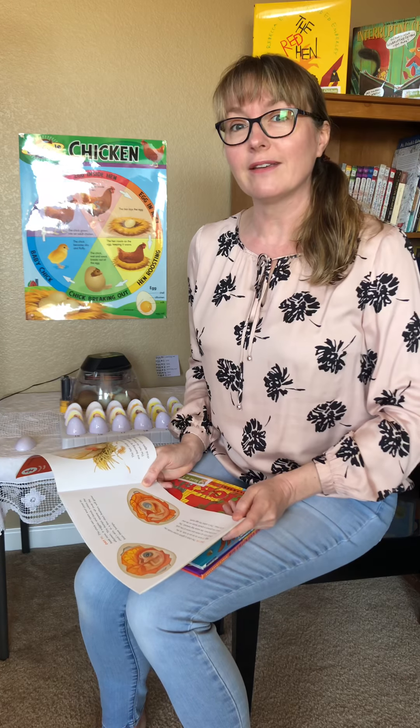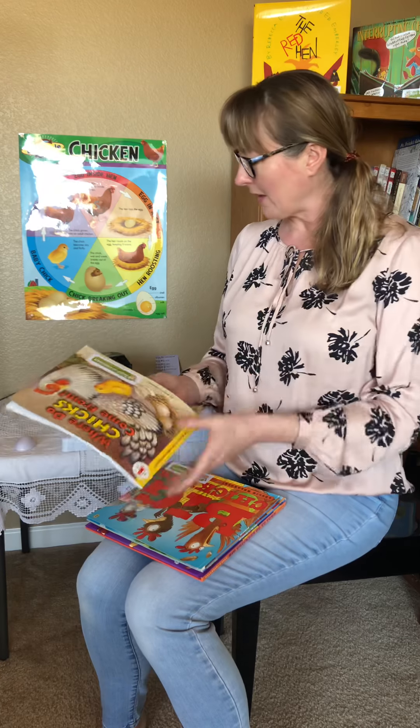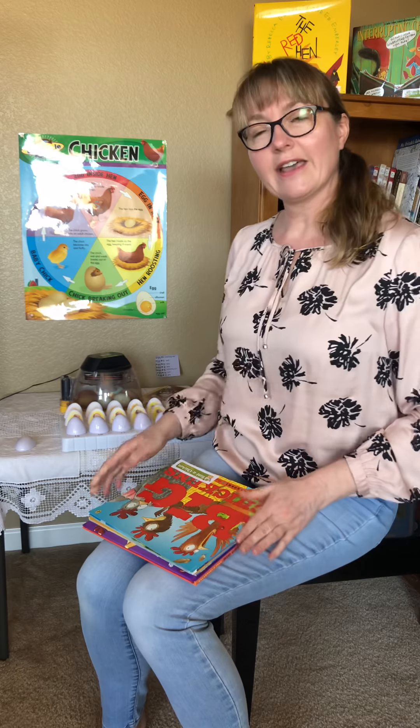This important information tells us that today, already, the chick has its egg tooth, and that egg tooth is going to help it break out of the shell when it's time to hatch. I'm going to set this book aside and today I have another book for you.